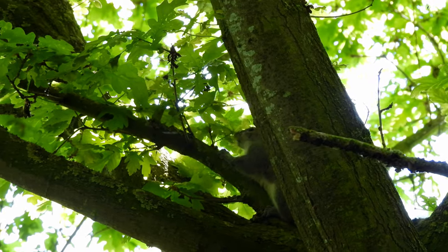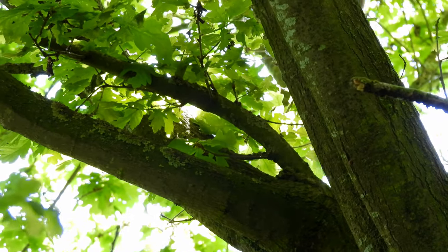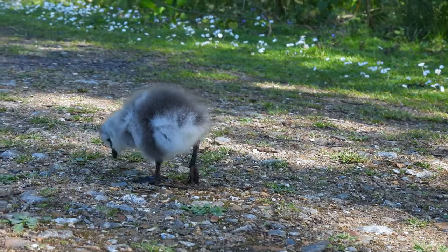A grey squirrel! They might not be as cute as a red squirrel, but they're still cool to spot in the woodland. I had to show you some more cute goslings.